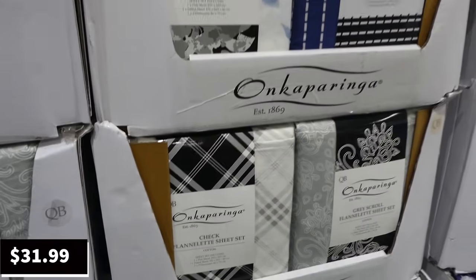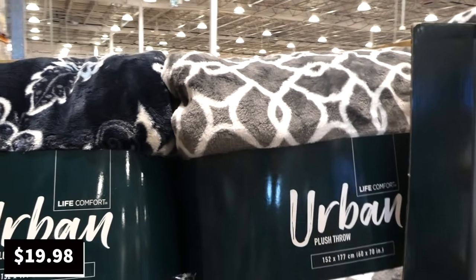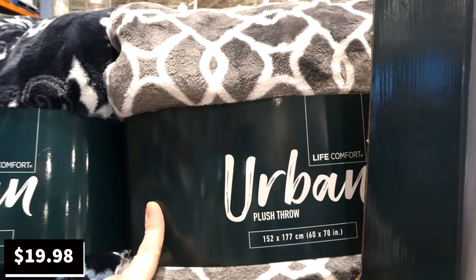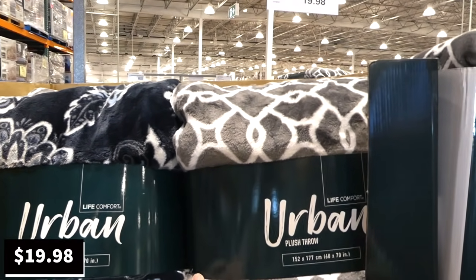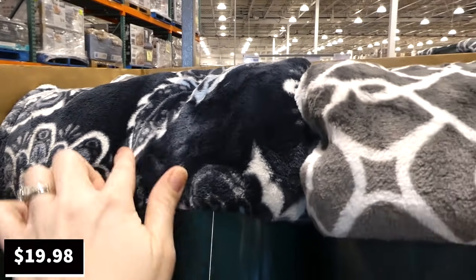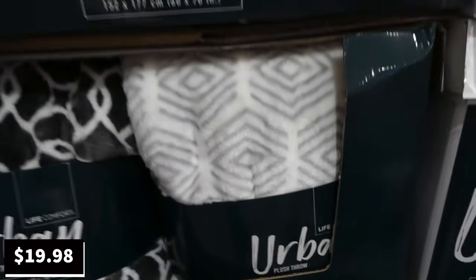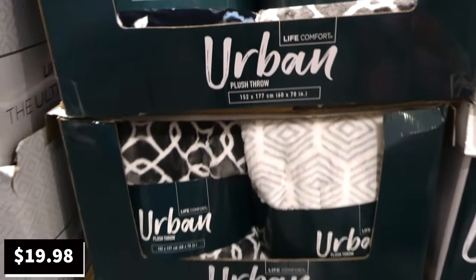Life Comfort plush throws are 152 centimeters by 177 centimeters, or 60 by 70 inches. These are $6 off down to $19.98 as a manager special. They come in a blue with floral design, gray, and a few different gray designs — just three options right now.